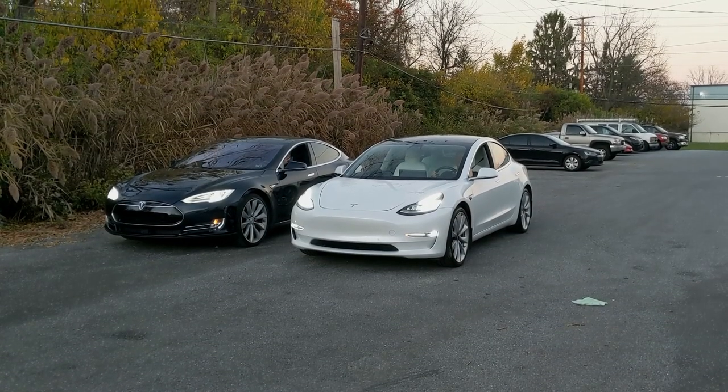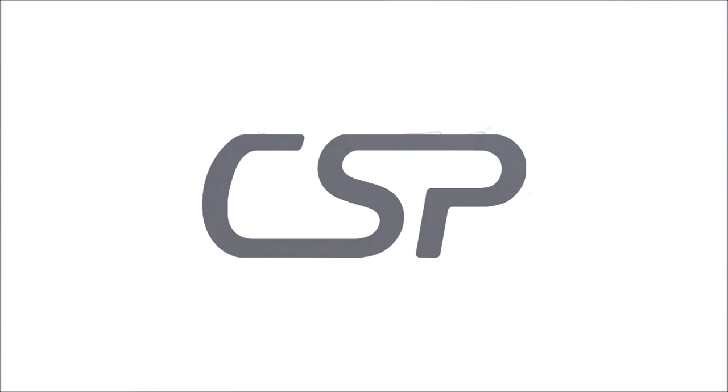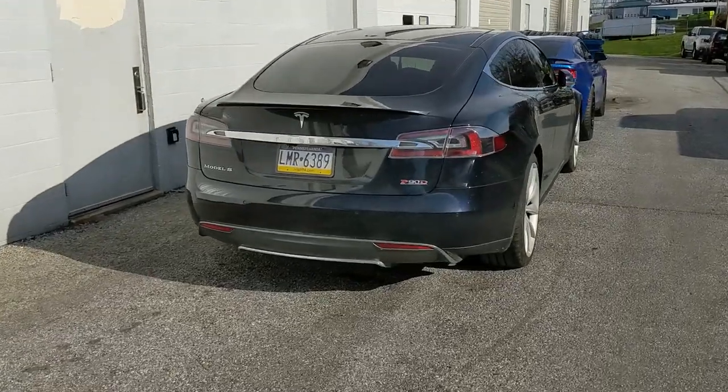Blue car ready, white car ready, go! Hey guys, welcome to the channel. As you remember, I bought a Model S P90D with insane mode on it — not ludicrous mode, but insane mode. That's this one right here.